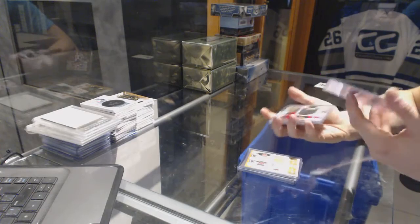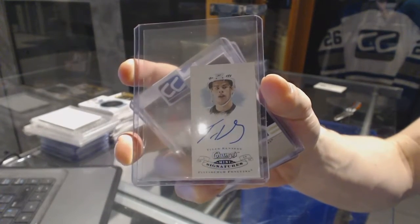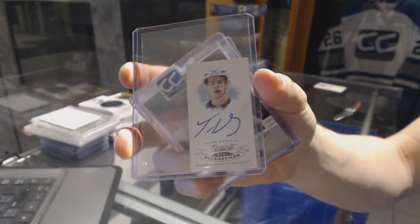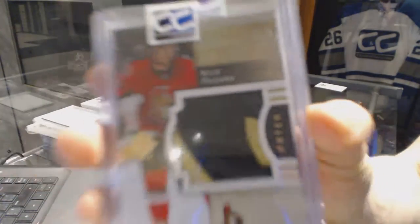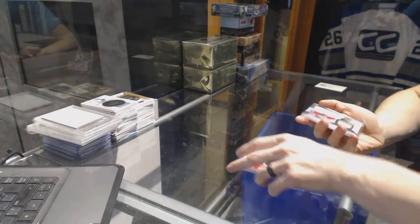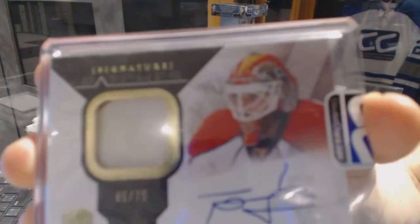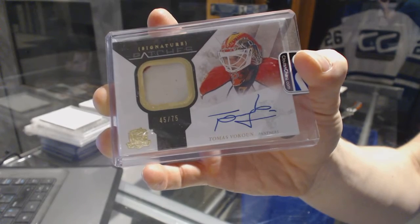We've got an 0809 Champs Mini Signatures for the Pittsburgh Penguins, Tyler Kennedy. We've got an 0708 Upper Deck Ultimate Debut Threads patch number 13 of 50 for the Ottawa Senators, Nick Foligno. And we've got a 1011 Upper Deck The Cup Signature Patches number 75 for the Florida Panthers, Thomas Vanek.